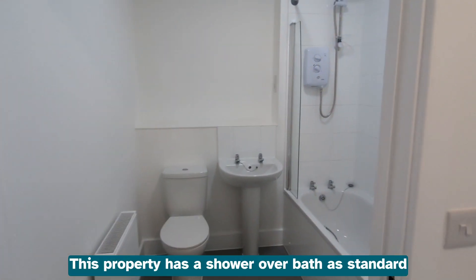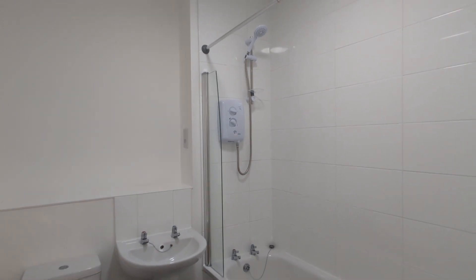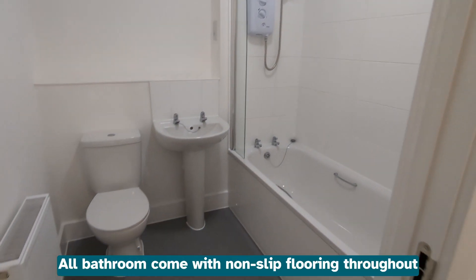This property has a shower over the bath as standard. All bathrooms come with non-slip flooring throughout.